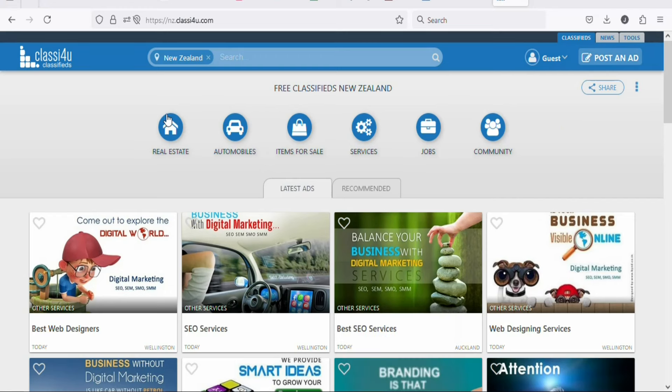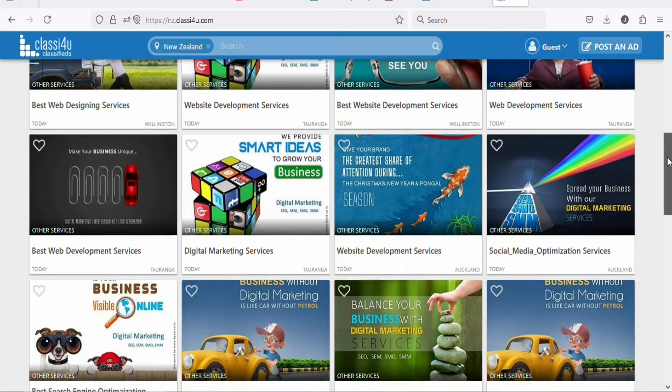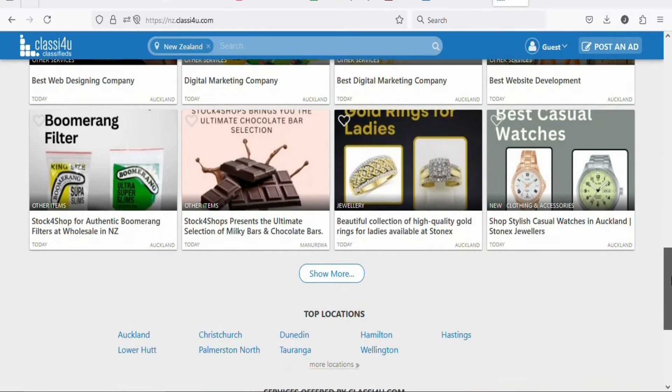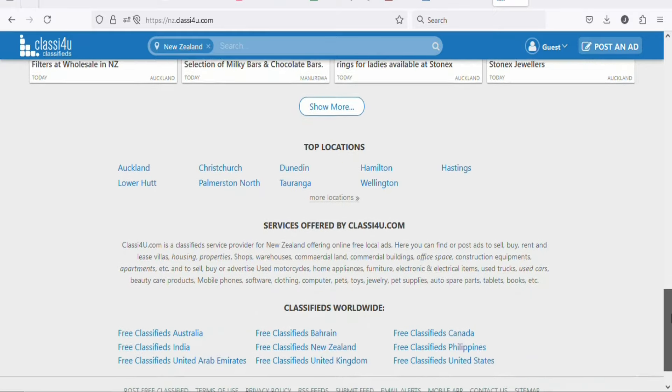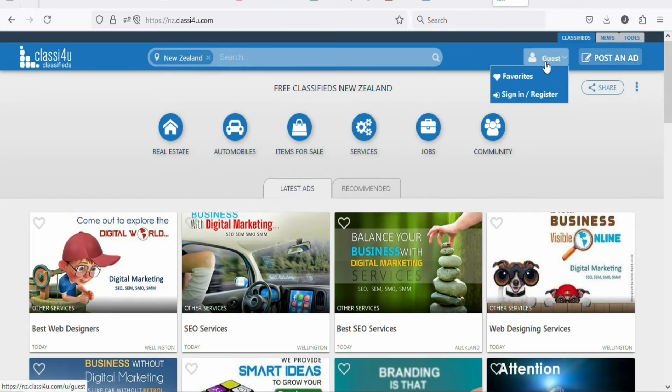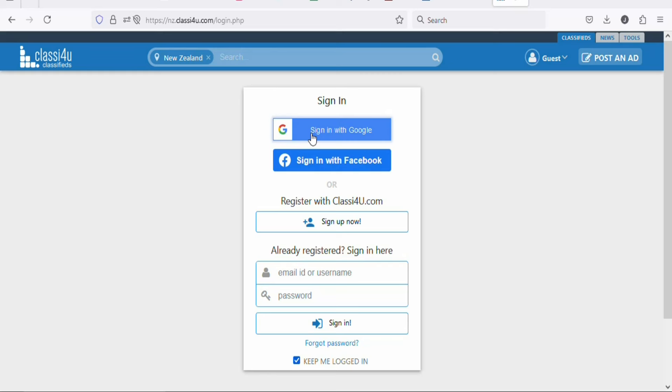The traffic source we are going to use today is Clazy4U.com. Clazy4U.com is a website that allows you to post ads to people who live in New Zealand. New Zealand is one of the tier 1 countries where you can get people who have the purchasing power to buy the product for you to make money. If you use this website and advertise your link, you can get high-quality traffic to your affiliate link and many people are going to purchase the product without you investing anything. Search for Clazy4U.com, and once you find the page, click on sign in or register so you can sign up for a free account.